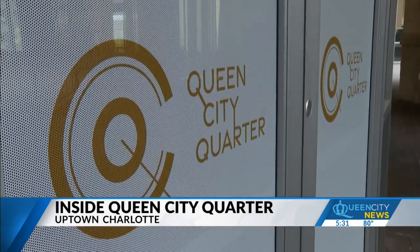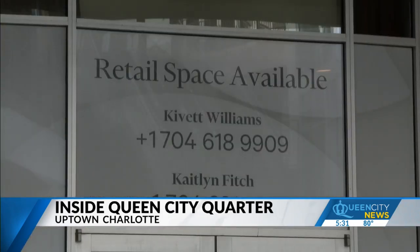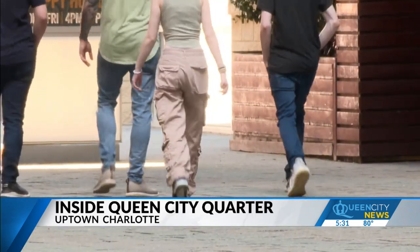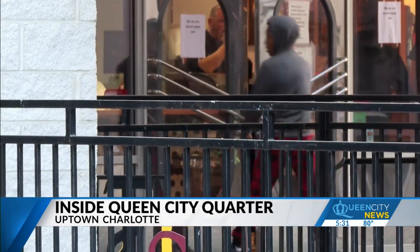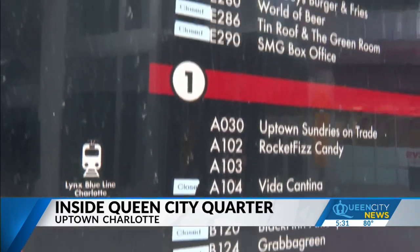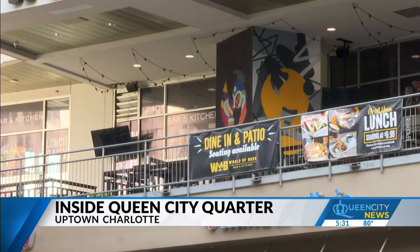The now Queen City Quarter is in its transitional phase. After its previous owner foreclosed on the property last year, a new management team took over. The property's real estate broker says the goal is to create a safe, family-friendly environment — finding the right tenants to occupy the space. So far, they've signed four new businesses, including a coffee shop, photo op museum, and restaurant.